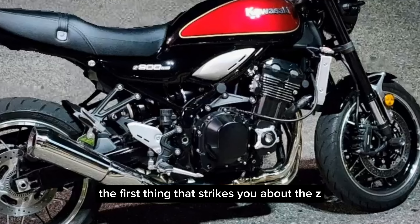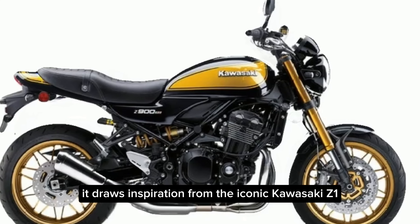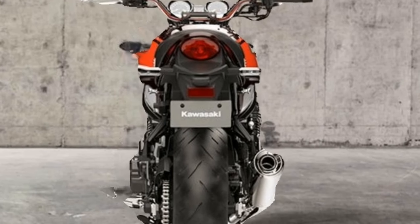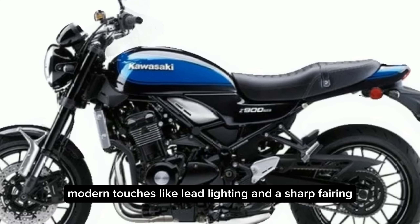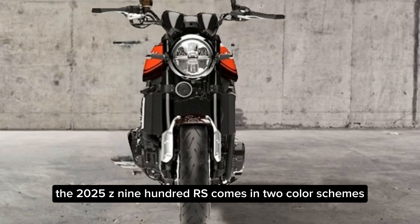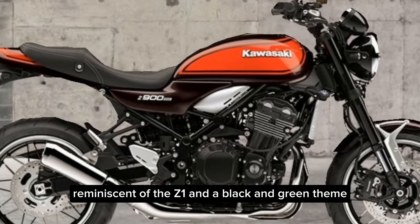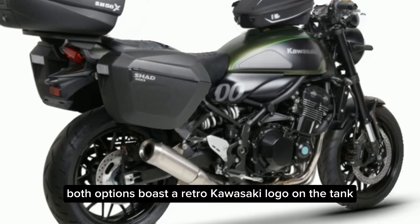The first thing that strikes you about the Z900RS is its stunning design. It draws inspiration from the iconic Kawasaki Z1 of the 1970s, with a round headlight, a sculpted fuel tank, and a sleek tail section. Modern touches like LED lighting and a sharp fairing give it a contemporary edge. The 2025 Z900RS comes in two color schemes: a classic maroon with gold stripes reminiscent of the Z1, and a black-and-green theme that oozes modern sophistication. Both options feature a retro Kawasaki logo on the tank for that final touch of nostalgia.